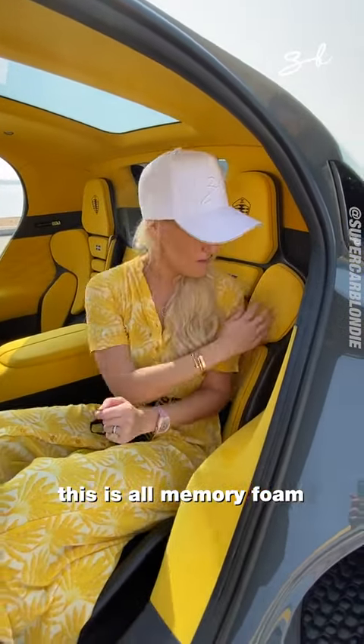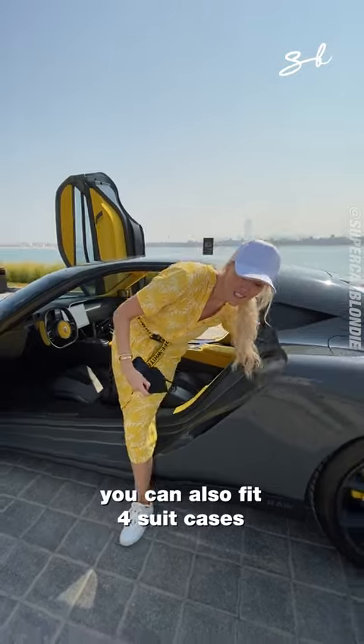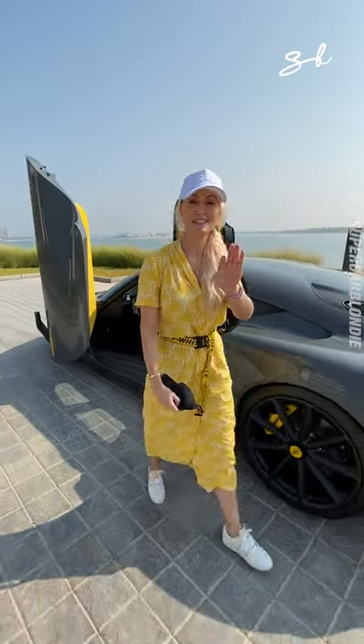This is all memory foam so it molds to your body. It's made in Sweden. You can also fit four suitcases in this car.